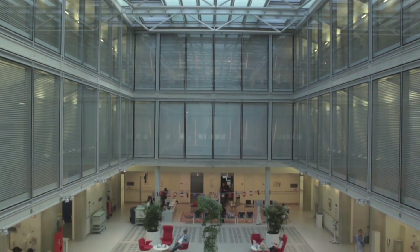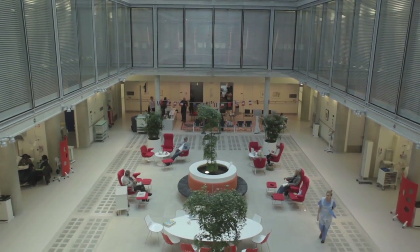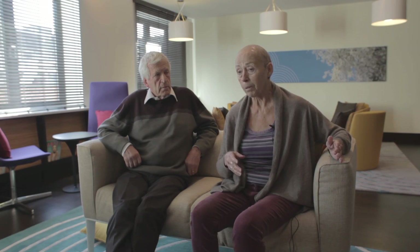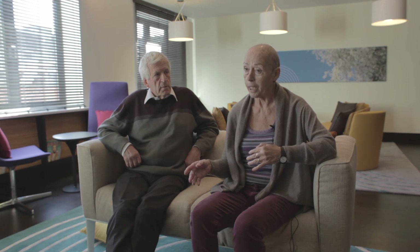The second floor is the chemotherapy day unit and ambulatory unit. All adults will get their outpatient chemotherapy there. It's a really beautiful environment. You can opt to have chemo in a room where there are other people, or you can be in a little private room of your own if you wish.